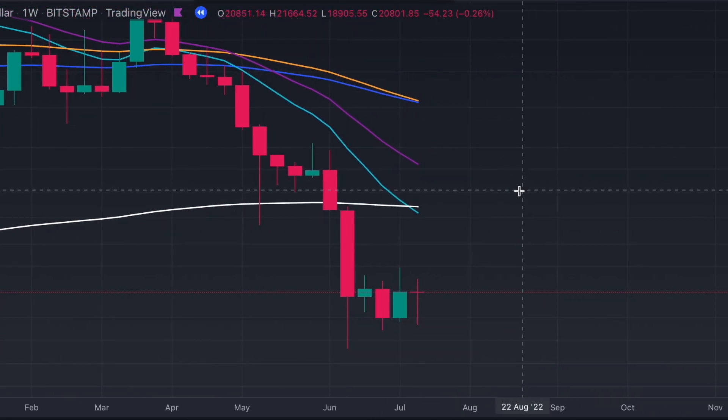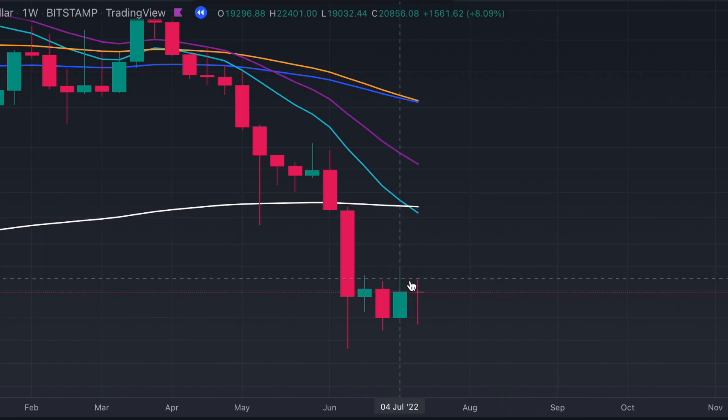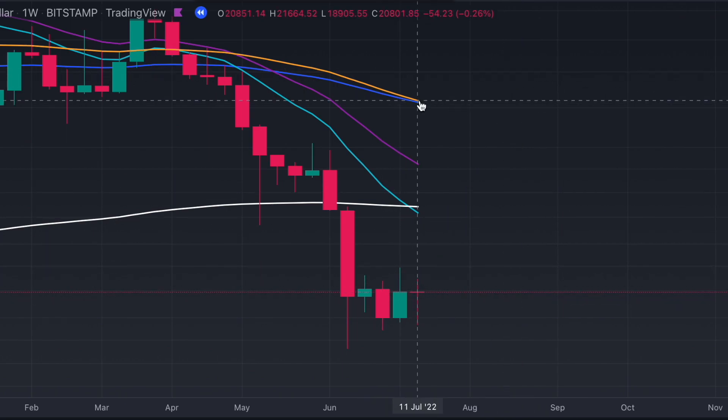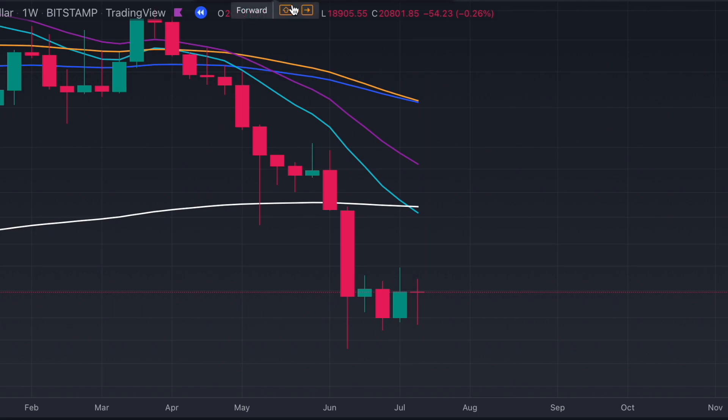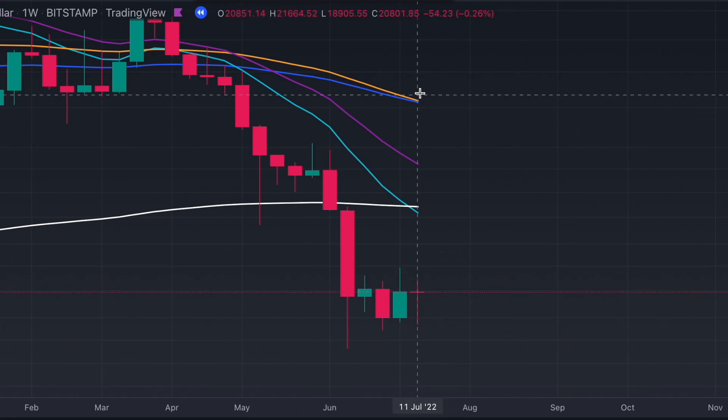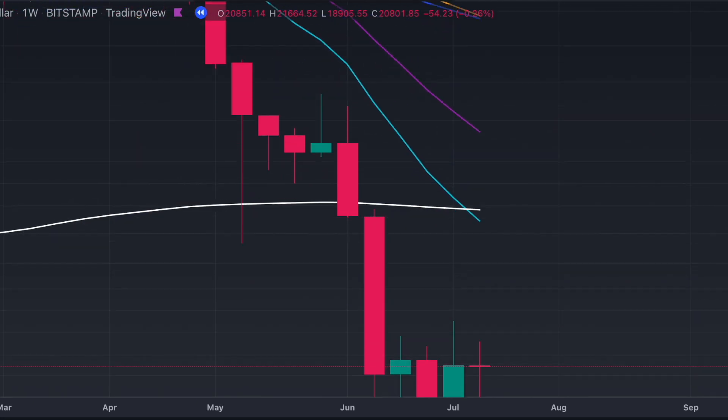But what is amazing about Bitcoin is the weekly close. This is how the weekly candle closed. And if we're looking at the 55 and the 69 — this is the indicator that signals the higher low. It means that this signal indicates the bottom is in. And you can see, if I just print the close, this is how it closed.